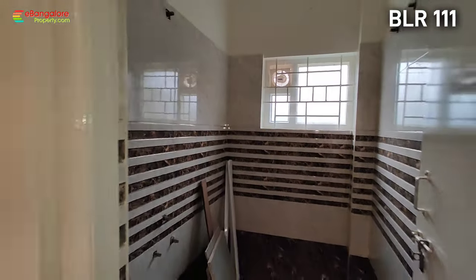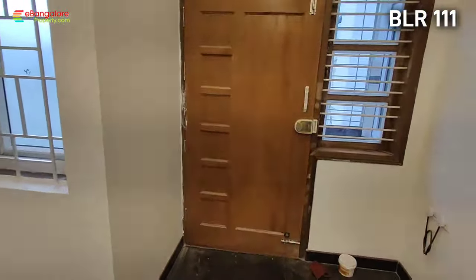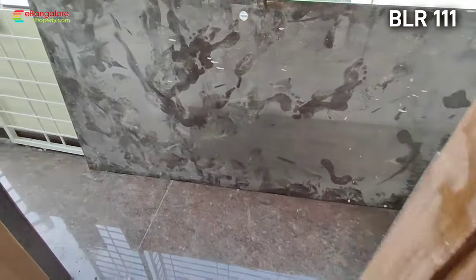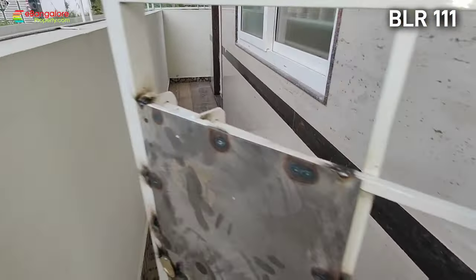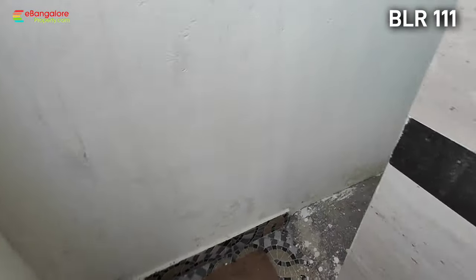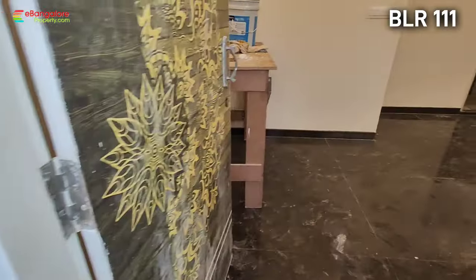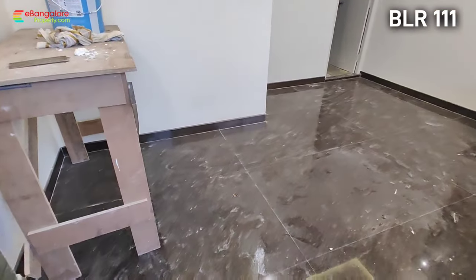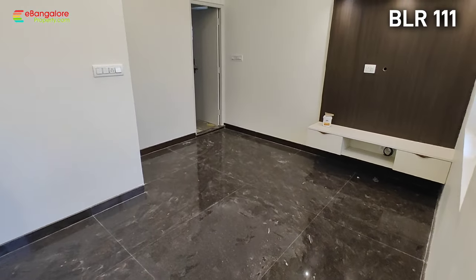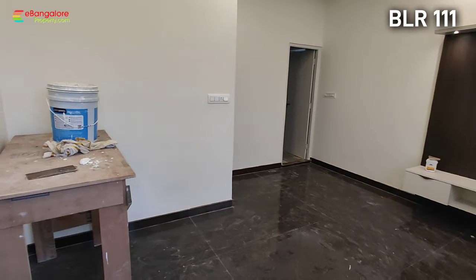Just outside, the common bathroom will have all Sera brand fittings installed. This was the typical 2BHK on the first floor. One more unit or one more floor can be constructed on top — there is an open terrace right now. On the ground level, there is two feet setback space behind, including the compound wall. The 1RK unit has a north-facing door, granite flooring, open living with TV cabinet, kitchen, and common bathroom.